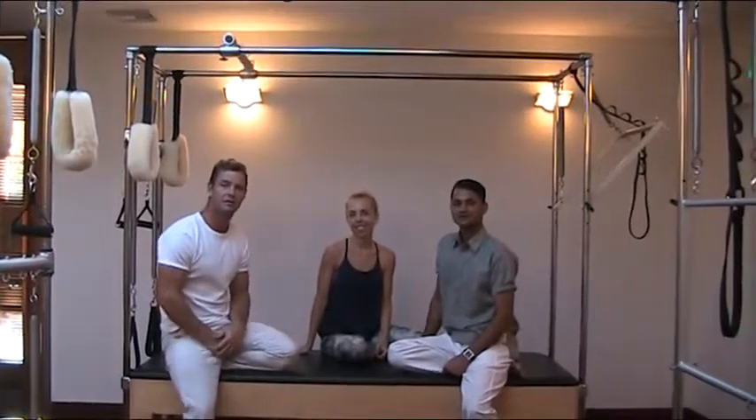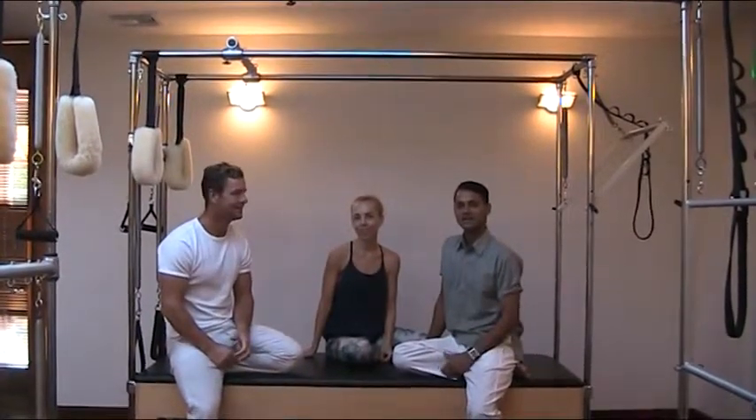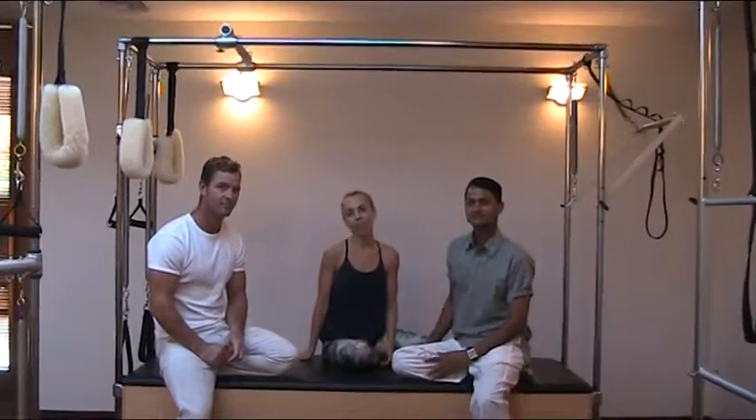Hi, my name is Trail and I'm a massage therapist and a personal trainer. Hi, my name is Jiteng and I'm the yoga teacher. Hi, I'm Tim and I teach Pilates.